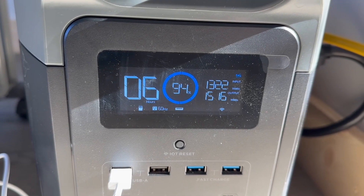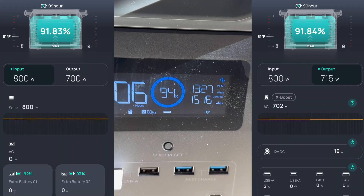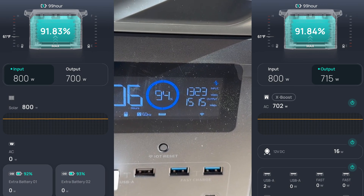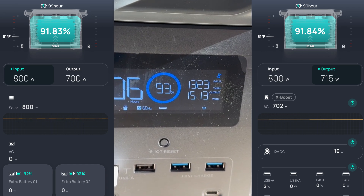It has a Wi-Fi indicator on there as well. You can connect it to Wi-Fi and the app is very good. I'll show some screenshots of the app on the phone so you can see what you can control and turn on and off from the phone itself.